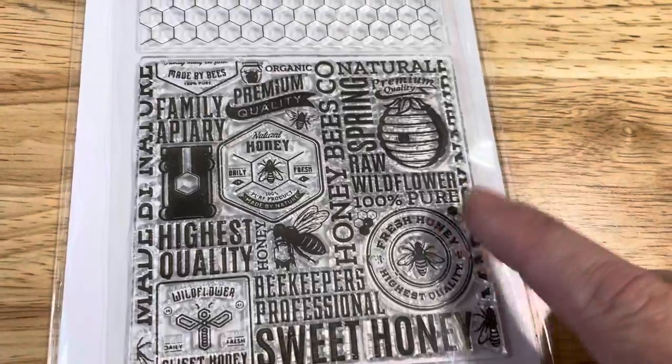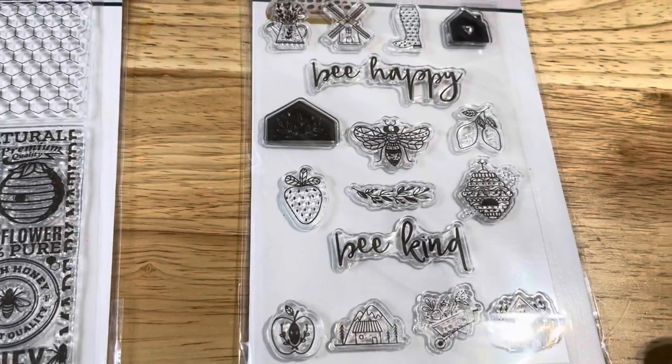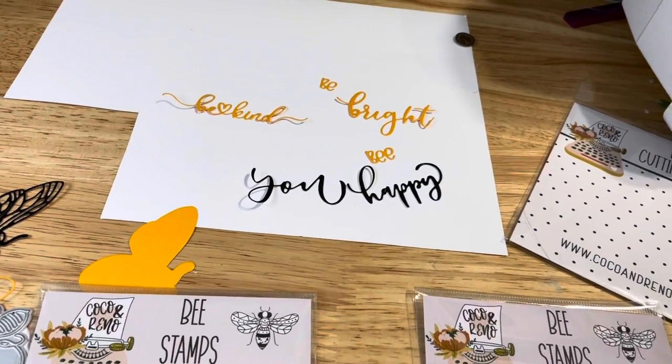There's also this kind of collage piece and these other fun bee stamps. I hope you guys are inspired and excited as I am, and I hope to talk to you soon — bye!